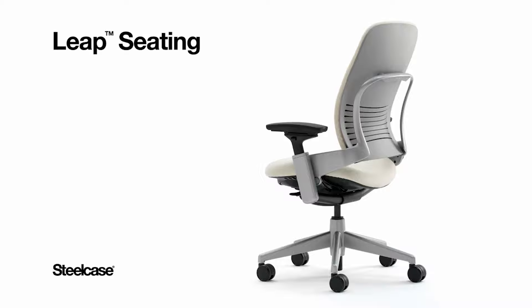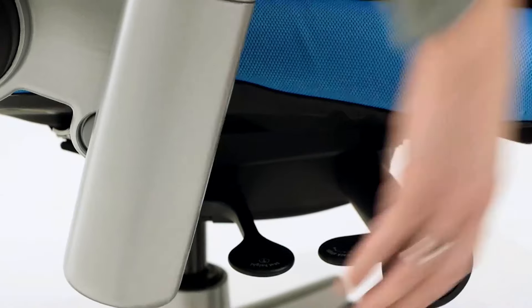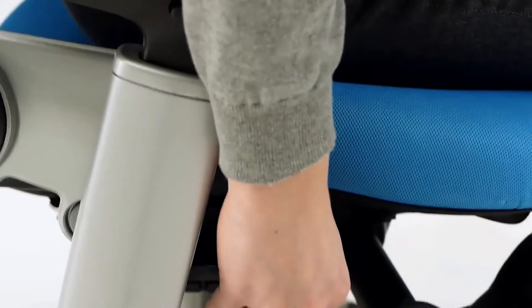Leap is a chair that actually changes shape to mimic and support the movement of your spine — a healthier way to sit. The height of your seat adjusts to maximize comfort and provide the proper relationship to your work surface and work tools. To raise the seat, find the lever on the right side, lift your weight from the chair, and pull the lever up.